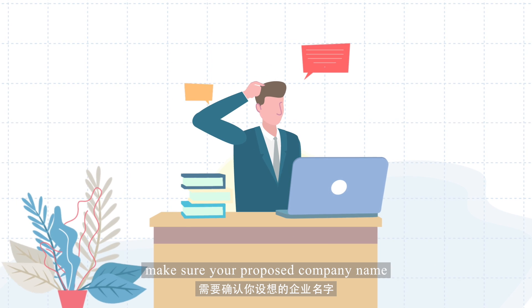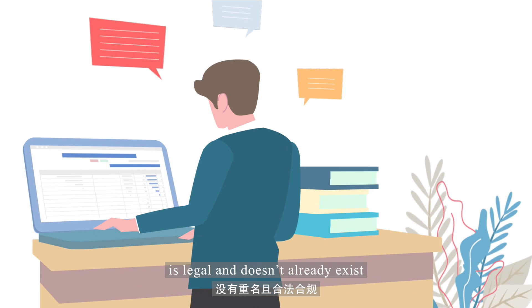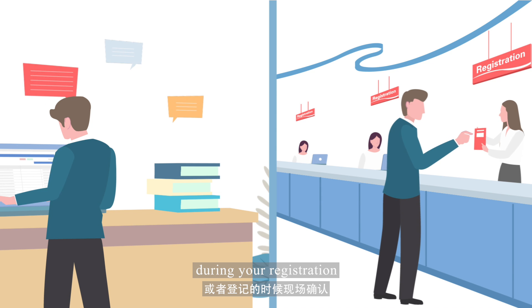Second, make sure your proposed company name is legal and doesn't already exist. You can look the name up on the government website or check on site during your registration.